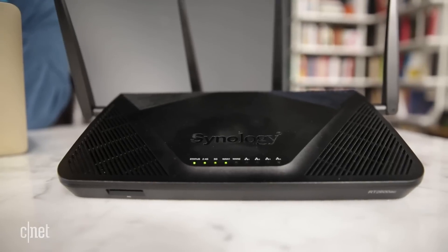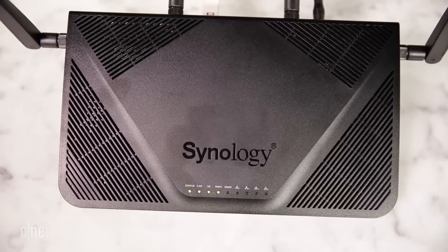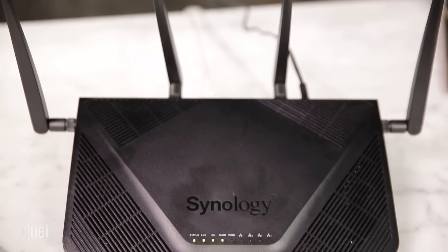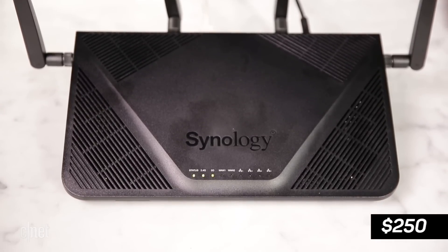Basically, if you want to get the most out of your network and have the best control over your home, this is the router to have. For my money, this one is totally worth the current cost of around $250.